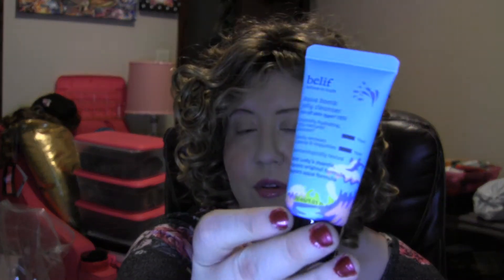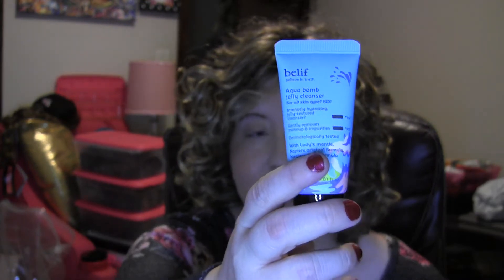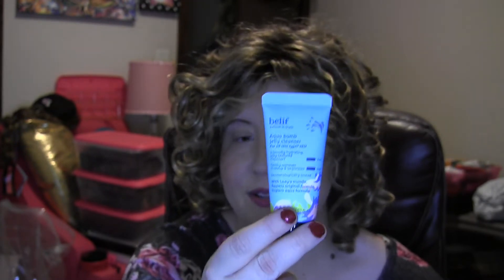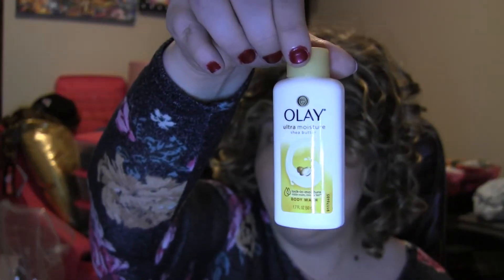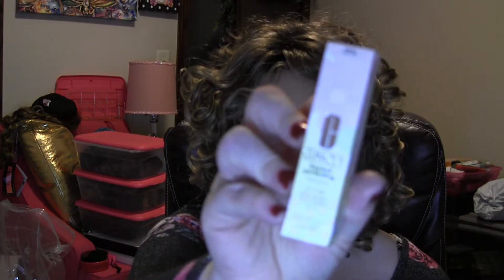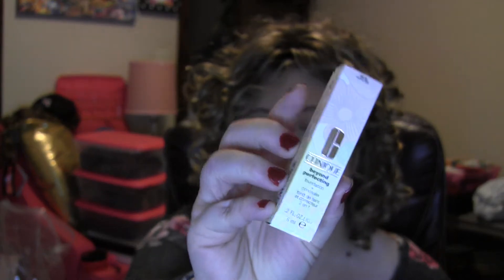We've got a Belif Aqua Bomb Jelly Cleanser — a really good cleanser that works great as a nightly face wash to clean your makeup off; it takes away impurities. There's also a little bottle of the Ole Ultra Moisture Shea Butter Body Wash — great for travel, just a small size. Then we've got a Clinique Beyond Perfecting Foundation Plus Concealer in shade 2.3 for dry to combination or oily skin — I've used this foundation before in the bigger tube and I love it.